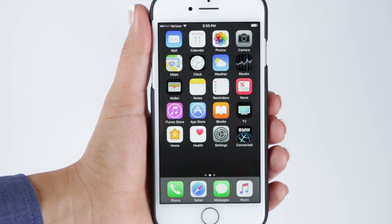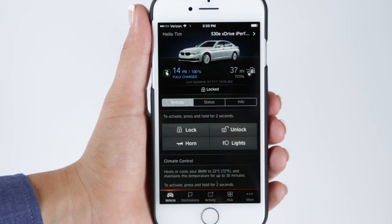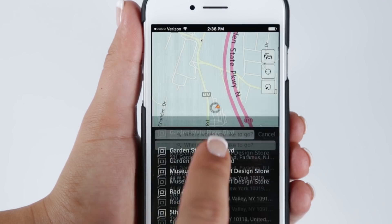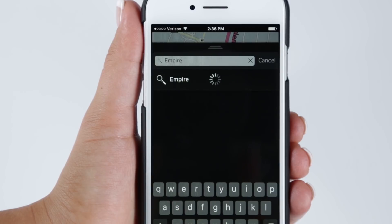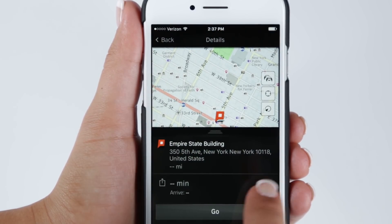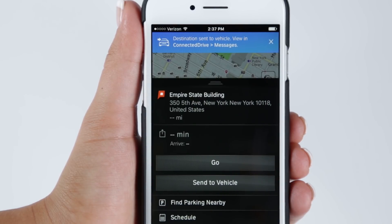Before you even get into your BMW, you can start searching for a destination by using the BMW Connected app. Select Destinations along the bottom row menu, enter your desired location in the search box, and select the appropriate result. Next, tap Send to Vehicle. This will send the destination to your vehicle for later retrieval.